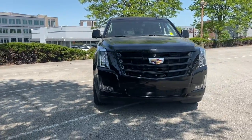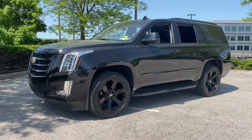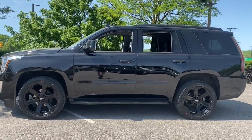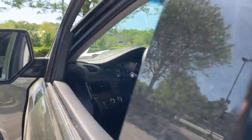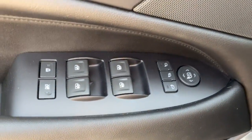Get acquainted with the 2019 Cadillac Escalade. This vehicle is an outstanding buy with fewer than 50,000 miles on the odometer. This vehicle delivers the style, comfort, and efficiency you need to meet the needs of today's lifestyle. Confidence comes standard when you're behind the wheel, prepared for the journey ahead.